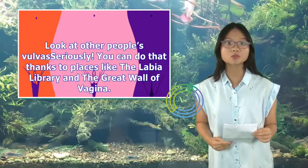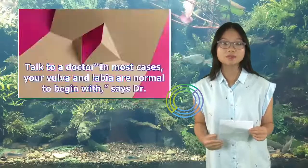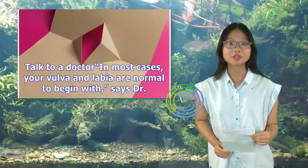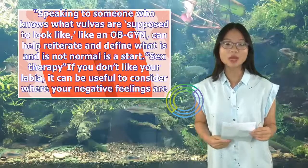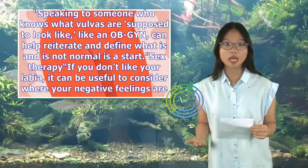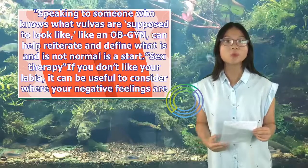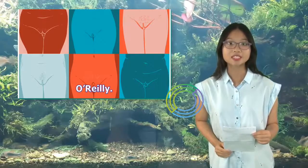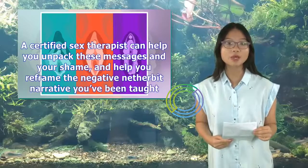Look at other people's vulvas — seriously. You can do that thanks to places like the Labia Library and the Great Wall of Vagina. Talk to a doctor — in most cases, your vulva and labia are normal to begin with, says Dr. Jones. Speaking to someone who knows what vulvas are supposed to look like, like an OB-GYN, can help reiterate and define what is and is not normal as a start. Sex therapy — if you don't like your labia, it can be useful to consider where your negative feelings are coming from, and where the messages you've received that you shouldn't like the way your labia look are coming from. A certified sex therapist can help you unpack these messages and your shame, and help you reframe the negative netherbit narrative you've been taught.